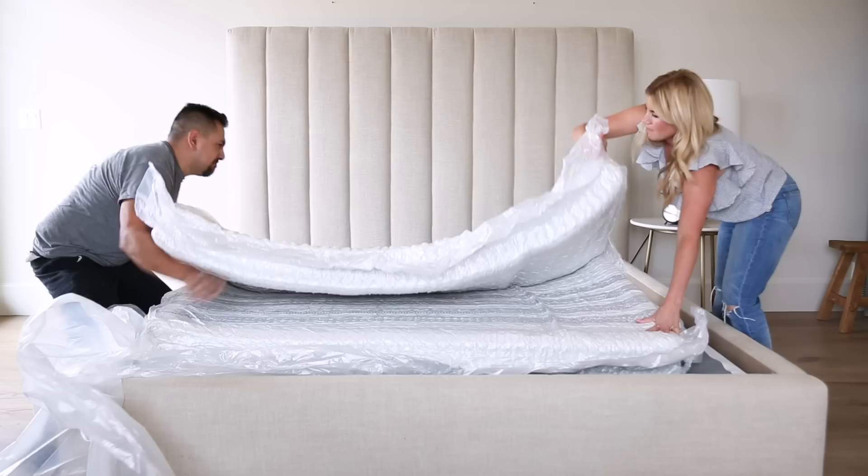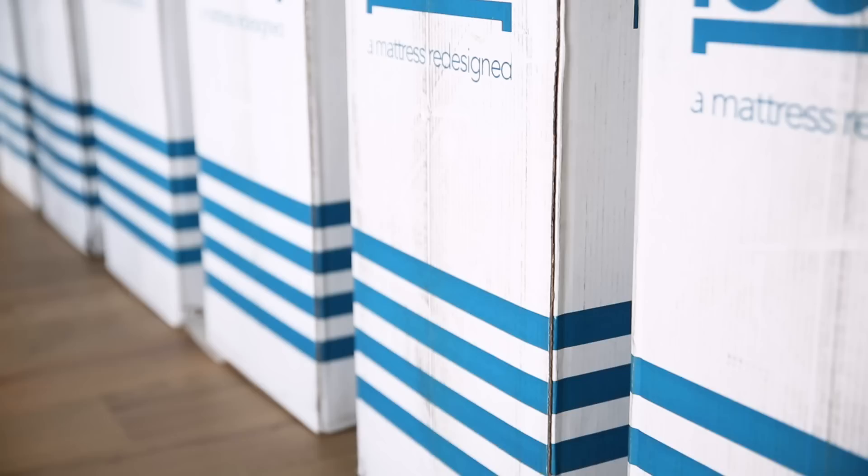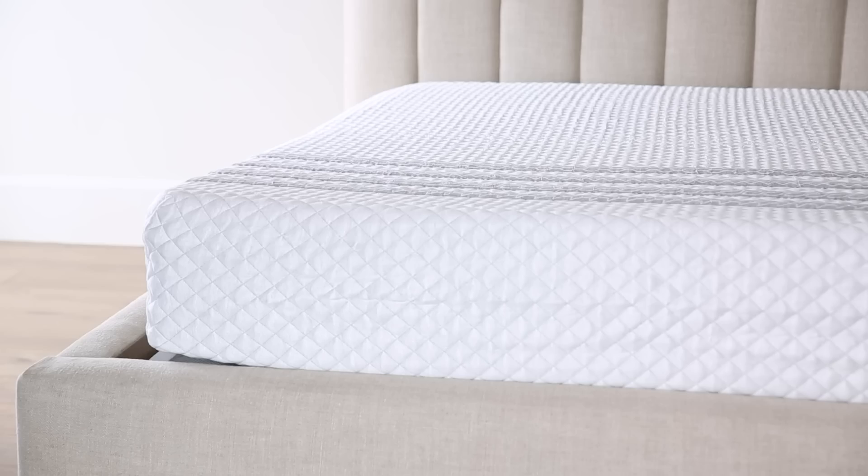There are so many direct-to-consumer mattress companies on the market, but I was drawn to Leesa because of their great packaging and the cute stripes on the mattress. What we didn't know is that they actually donate a mattress to a shelter for every 10 they sell. They are American made and you can try them risk free for 100 nights — use code Studio McGee at checkout for a discount. I know you're supposed to change your mattress every 8 years and we are coming up on our 10-year anniversary, so I am excited to try out the Sapira in our home.